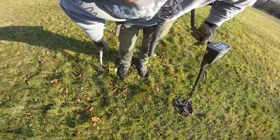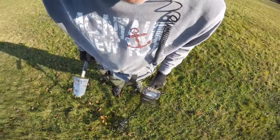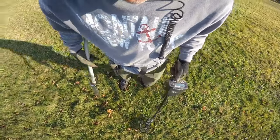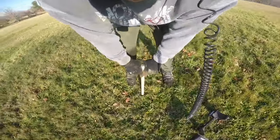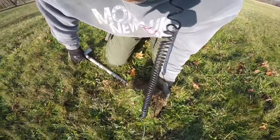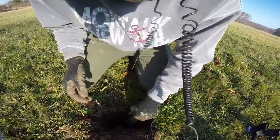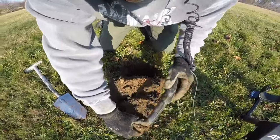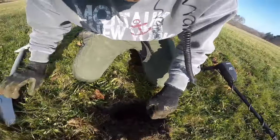All right, I've got a pretty good signal here too, coming in mid to high 80s. It could be a silver quarter or something, or it could be that tricky clad quarter that likes to bounce in and out of there sometimes. Let me just double check this plug here. Okay, it's definitely still in the hole.